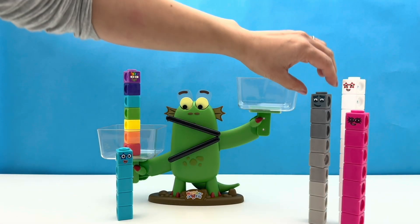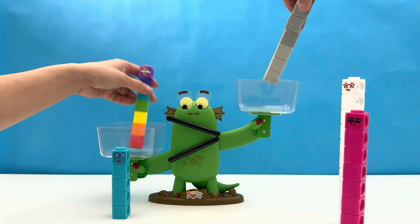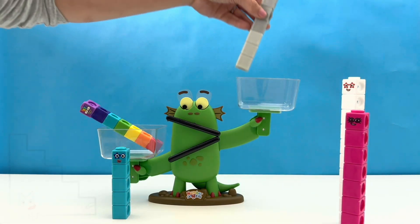Number block fans, are you feeling the pressure? 7 surely is, as he is about to test if his luck has run out, as he takes on number block 9.